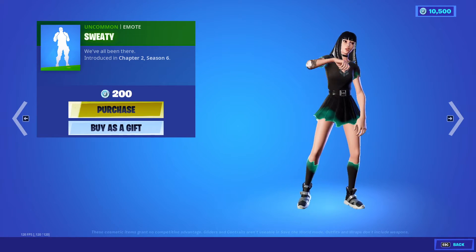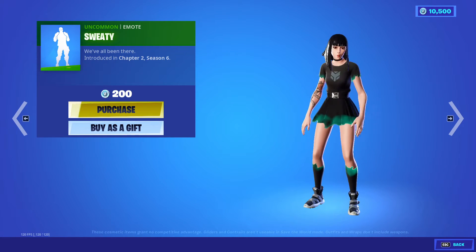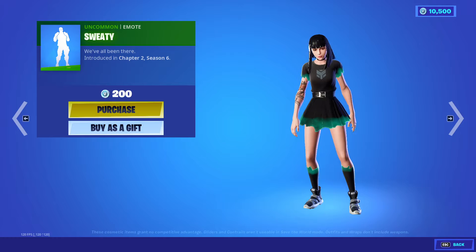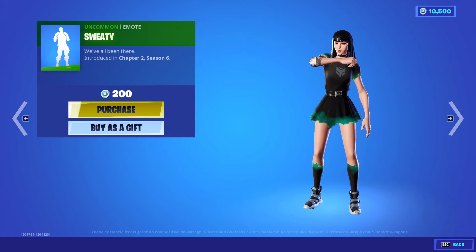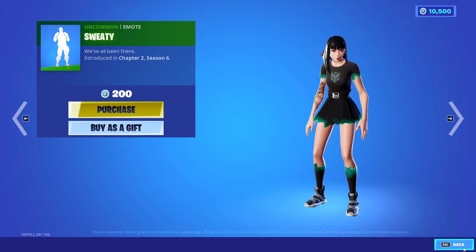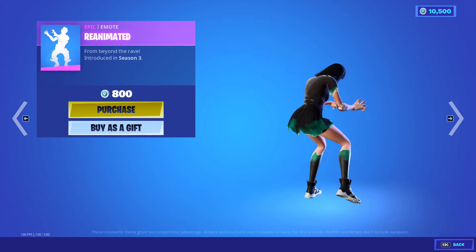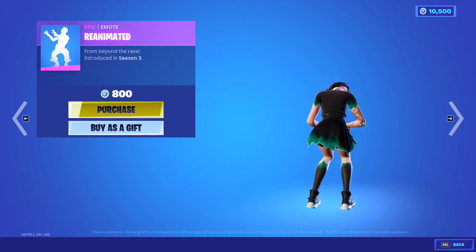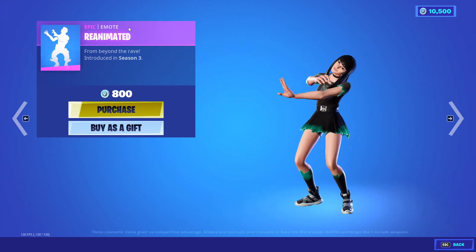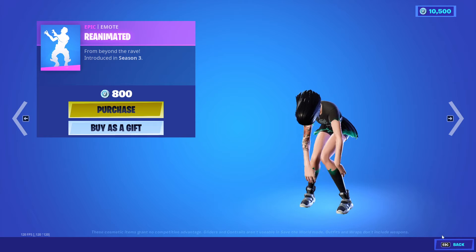Let's look at Sweaty — oh, this is a good one. It's only 200 V-Bucks. I may actually get this before it leaves the shop — that's so funny. Charlotte is Sweaty and I'm a sweaty player just like her. Now Re-animate — only 800 V-Bucks. This is considered an epic emote that came in Season 3. Look at Charlotte — it looks so awesome. Re-animate is 800 V-Bucks.